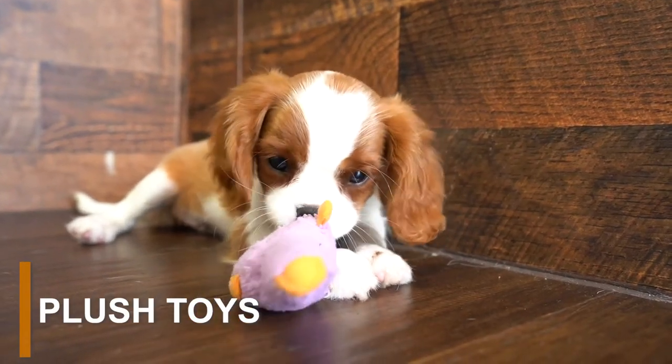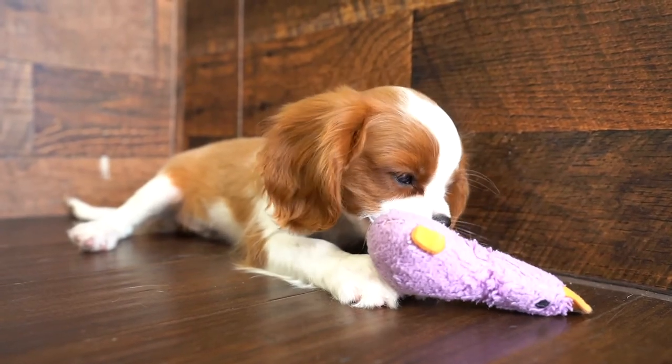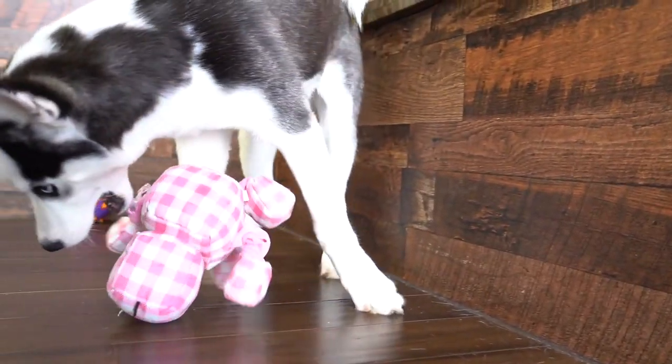Sometimes rubber and rope toys won't be enough, and all your puppy will want is a soft toy they can sink their teeth into and cuddle with while they're relaxing. Not all plush toys are for chewing, so be sure to pick a toy that can withstand your puppy's teeth without being ripped apart.